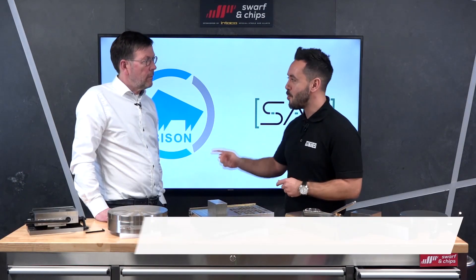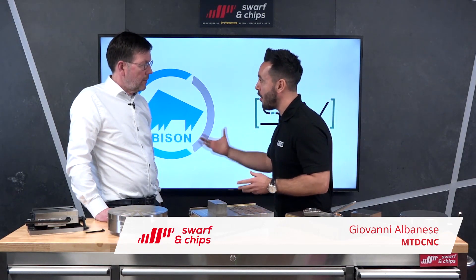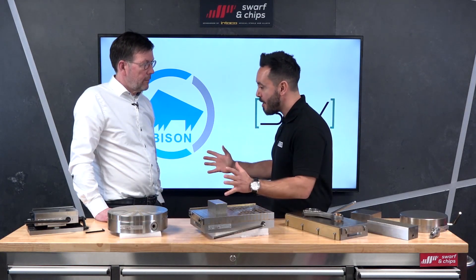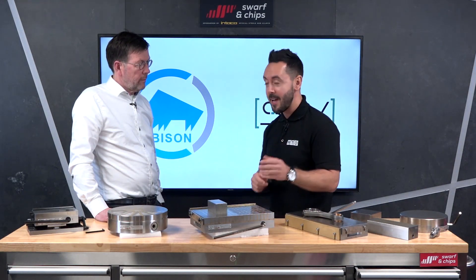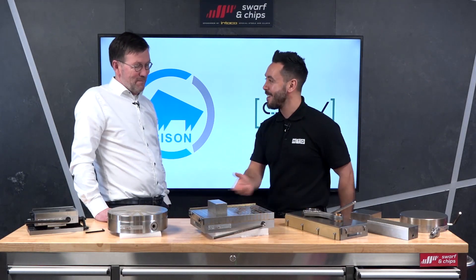In this technical corner, I'm joined by Nellis from the SAV Group. You've recently started working with Bison, and some of the products that Bison can now offer the UK market are significant. But today we're going to concentrate on the magnetic product range and why people in the UK should start embracing magnetic technology.